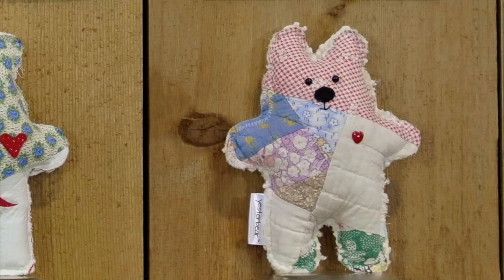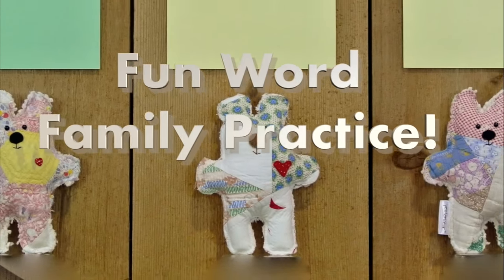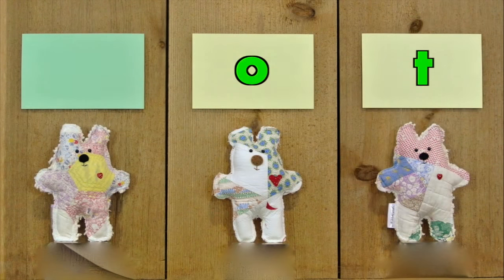Thanks for visiting Mrs. Clark's Reading Corner today. Let's have fun practicing our word families. Today's word family is... -ot.